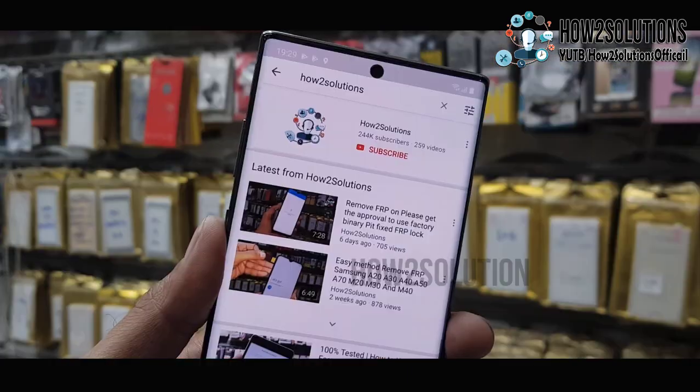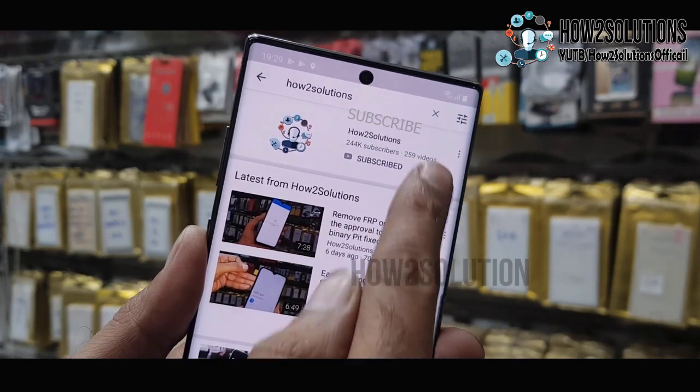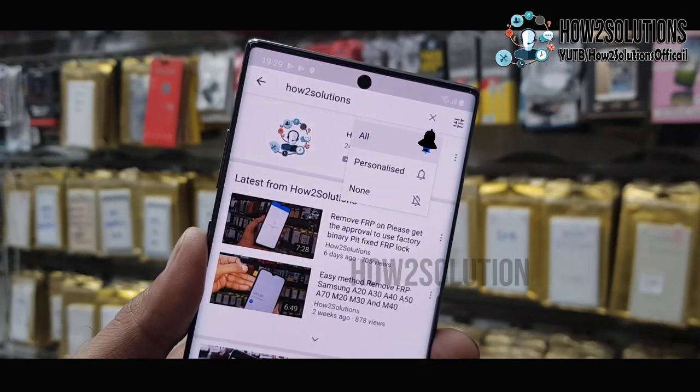So before starting the solution, please subscribe to my channel and press the bell icon to get notifications for all my latest videos first.